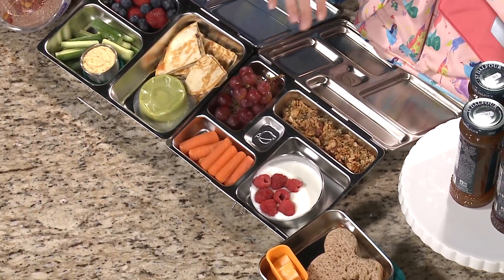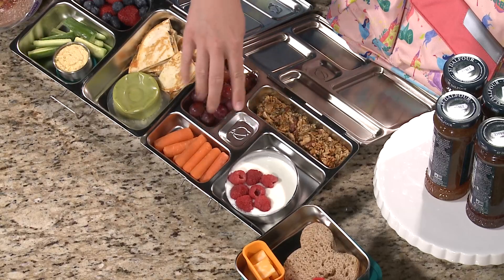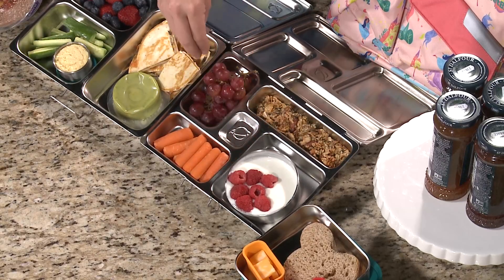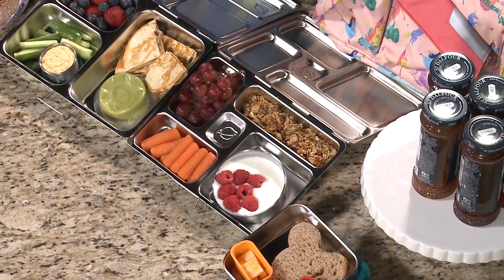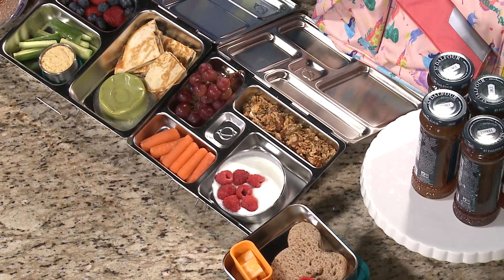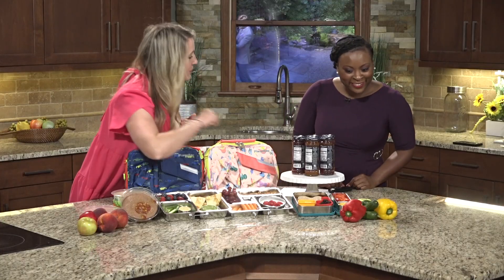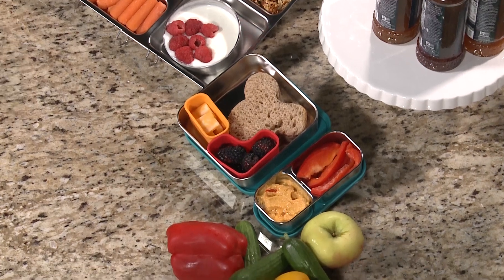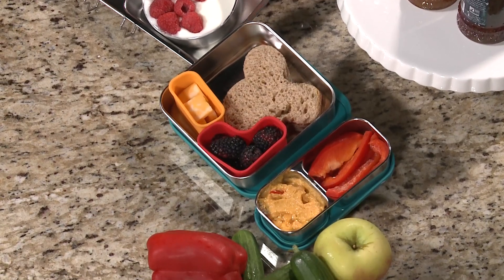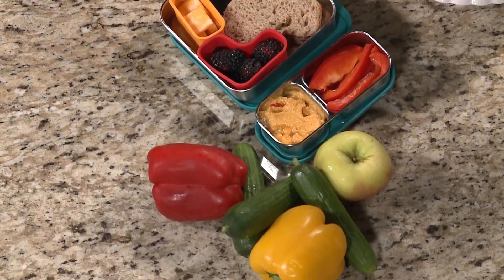Over here, another switch on lunch — we've got yogurt for our protein, some raspberries and grapes for our fruit, carrots for our veggie, and granola for that good whole grain. And for those folks who still want to pack that traditional style lunch, we absolutely can do that. We've got a fun, cute little shape whole grain peanut butter and jam sandwich, and then we've got some cheese for dairy, good vitamin D, some berries, some hummus, some peppers to really round out that lunch.